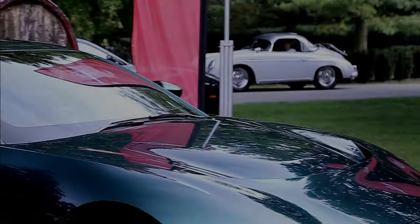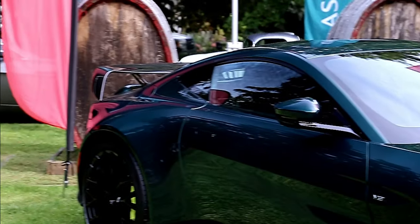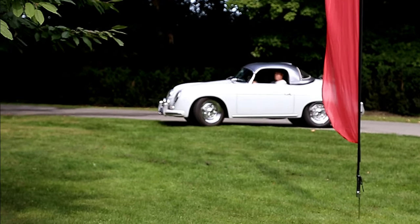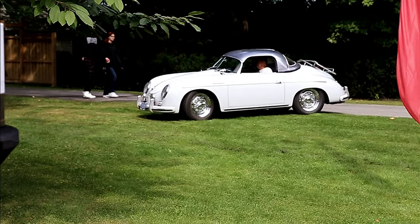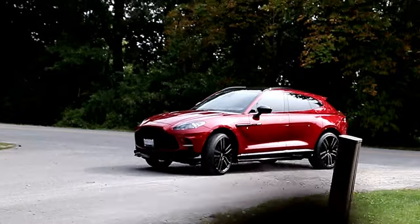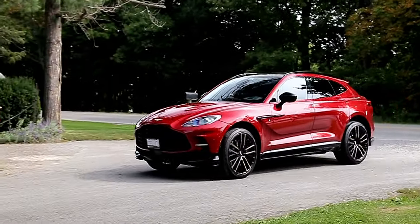That's pretty special — it's a 356 coupe. Wow, that is stunning. DBX 707, DBX 707. It's really nice.